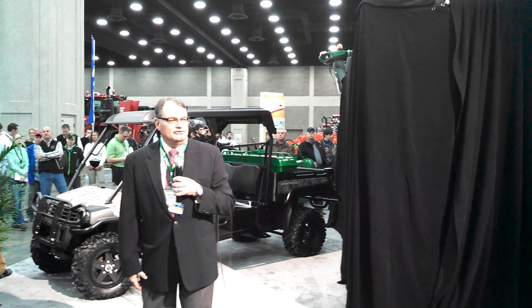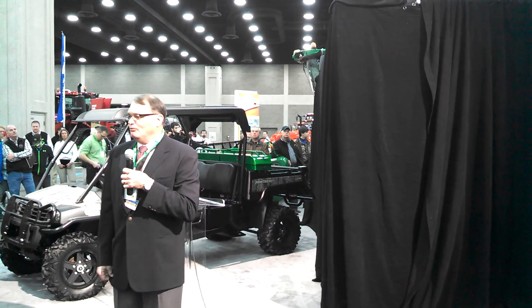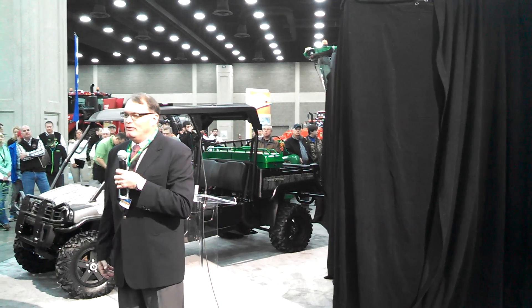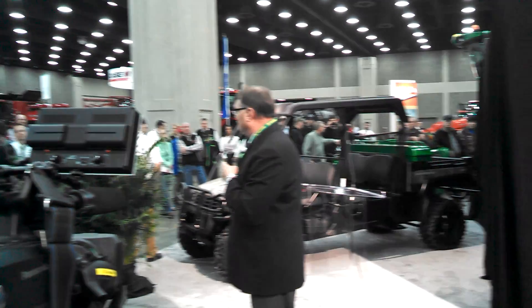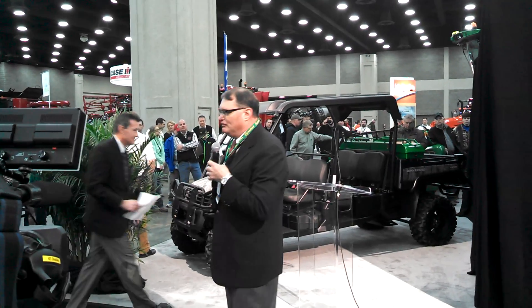Welcome everybody here to see the unveiling of the new planter, and anybody that's watching on a computer or an iPad, we will also welcome you here too. At this time I want to introduce to you Bob Timmons, who is our Director of Marketing for John Deere for the U.S. and Canada.